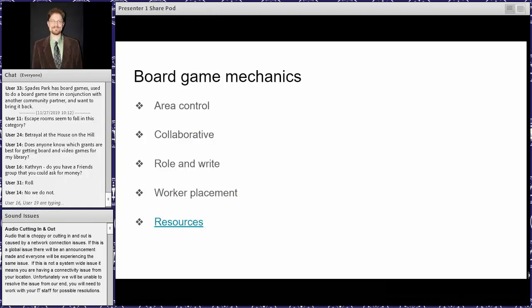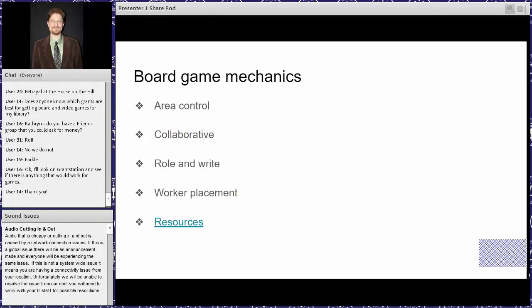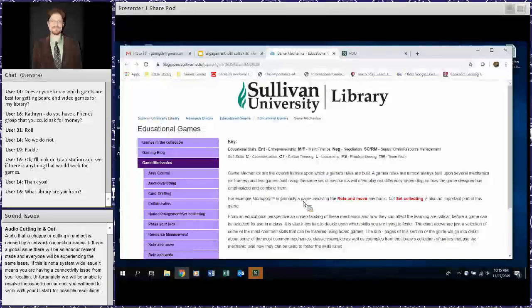Finally, worker placement games are relatively broad but basically the game presents a limited number of actions available to all players. After turn order is determined, the first person chooses from all available actions, the next person chooses from one less, and so on. There's definitely competition and critical thinking involved — normally the actions you take by placing your worker get you resources, and then you need to collect the right combinations to advance yourself through the game.